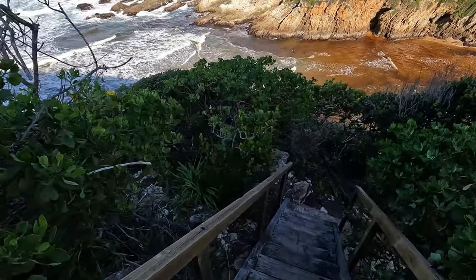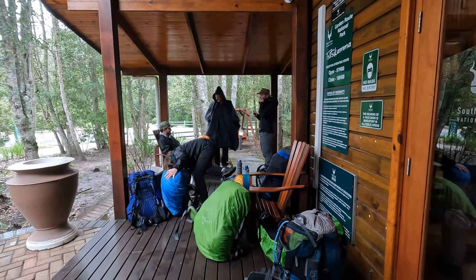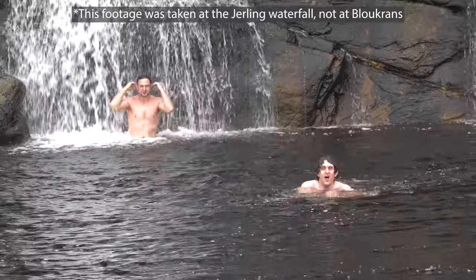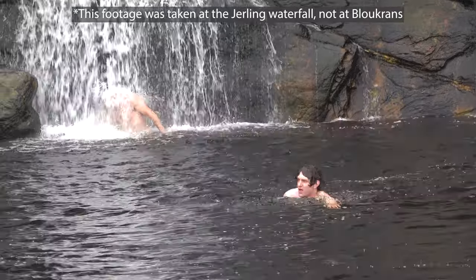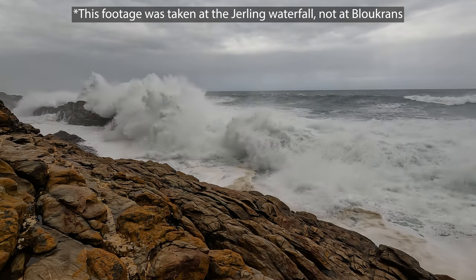First up is probably the most obvious one and that is high tide. You will be told when the low tide time is when you do your orientation when you start your hike, but you should also do your own research and find out when low tide is going to be on day four of the Otter Trail, because that is when you're going to be crossing the Bloekrans River. Even if you are a really strong swimmer, the Bloekrans River mouth has really strong currents and can have strong waves as well, and it is very dangerous to try and cross it at high tide.